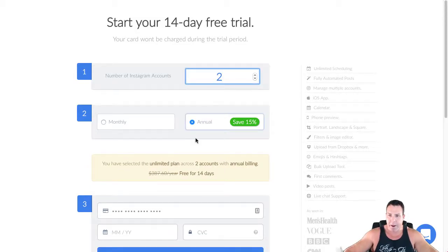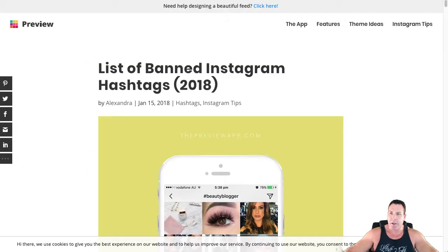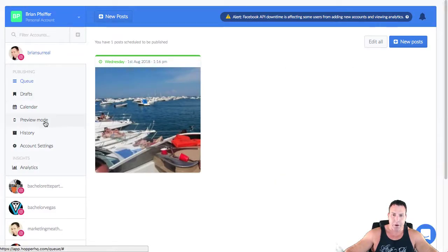Most people have one or two accounts, so it's not that bad. You'd be looking at about $387.60 annually for two accounts — that's roughly $155 to $165 per account for a whole year, which is just over $10 a month. Not terrible to have a nice piece of software to schedule all your posts.